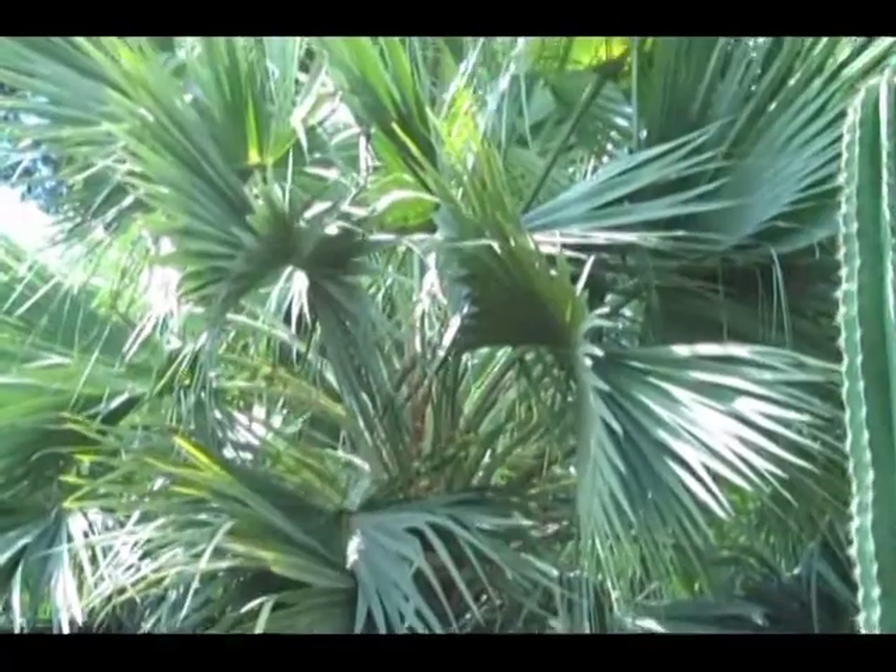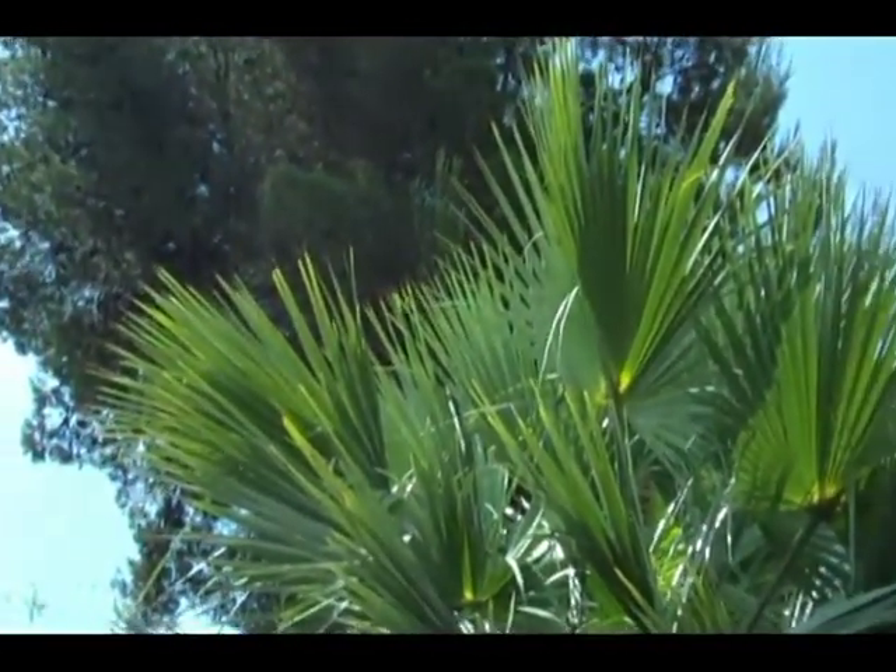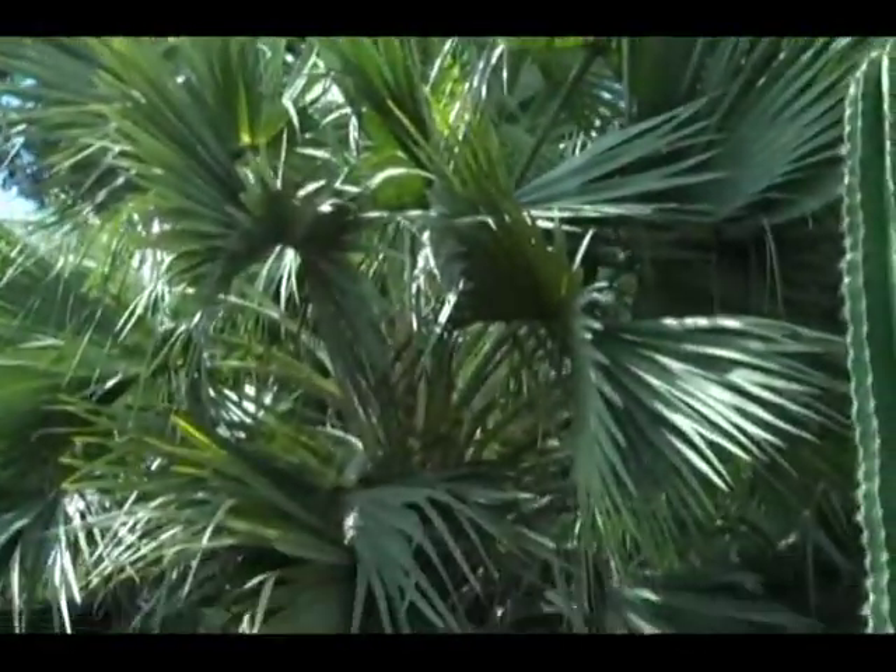Here's a fan palm like you might find in your own backyard. Only this one, growing naturally, did not have its dead fronds removed.